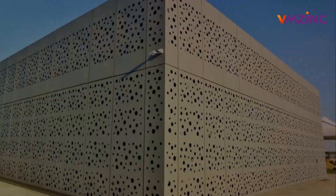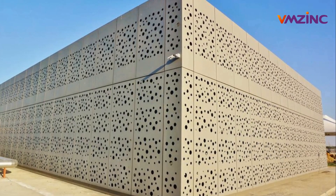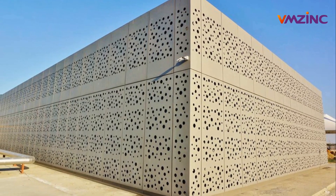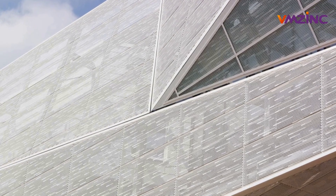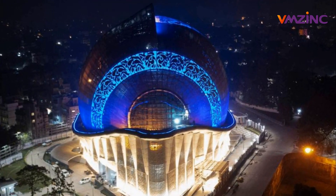It's adaptable to any design vision or architectural style. The next time you see an impressive structure, remember, it might be the VMZinc magic — it's not just a material. It's the VMZinc perforation system, where design dreams become a tangible reality.